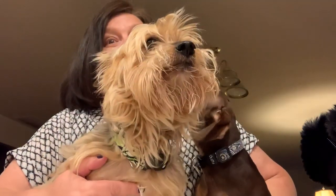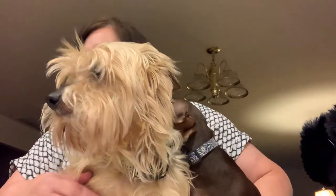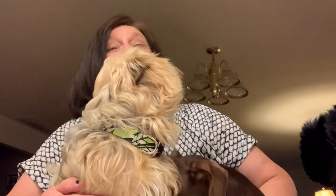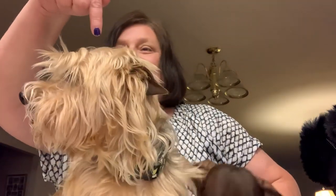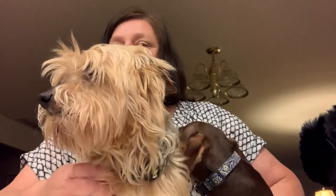Good evening everyone. It is Tuesday, October 15th, I believe. But it's Widow Mom Raising Two Sons, aka Chris, with Kai and Coco back with another video.